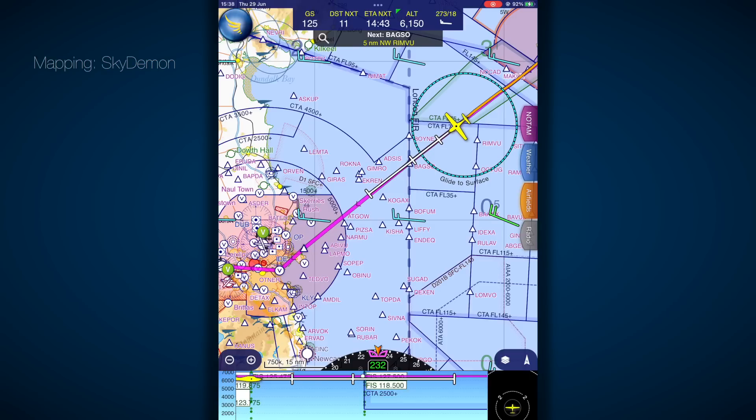Good day. Climb unrestricted to flight level 120. Climb unrestricted, flight level 120. QTR6 cleared direct to Andex.